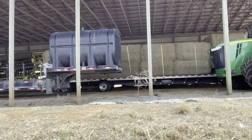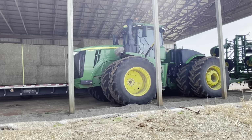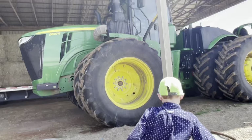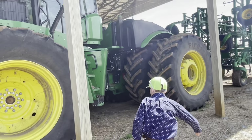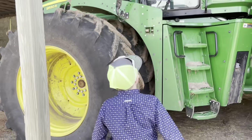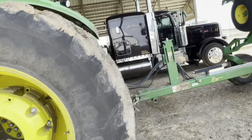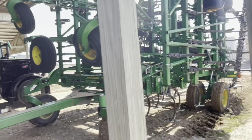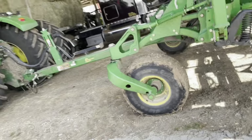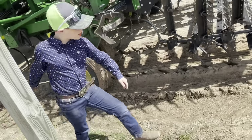Then we have the big guns again — we have the 9520R. This is a big machine. I believe it's a 2019 or 2018, this is the second one that they got. Then we have our John Deere 4860 cultivator. It was a little muddy the day they parked it in.